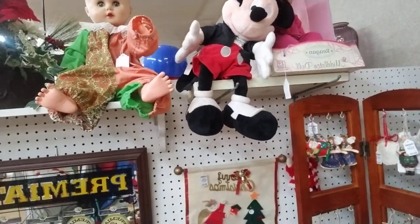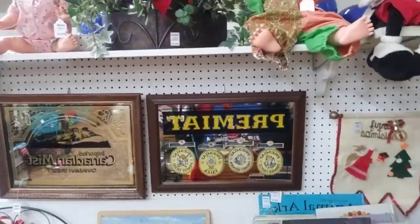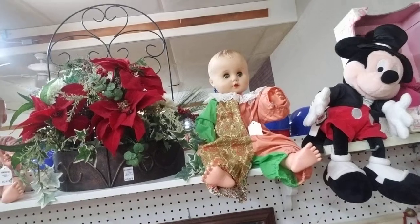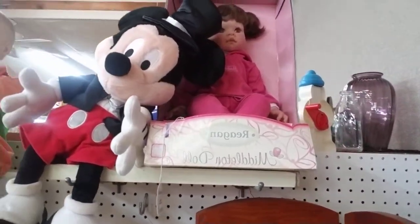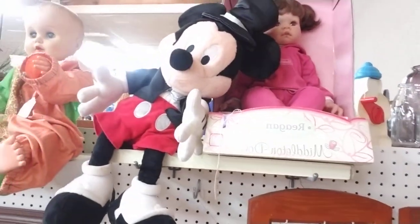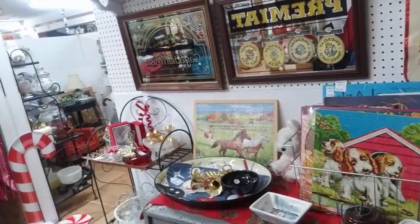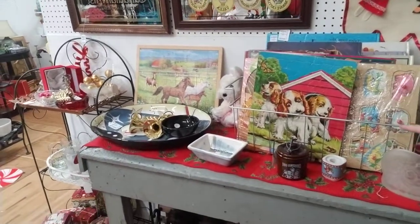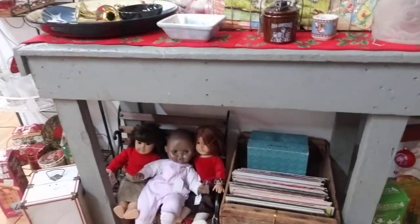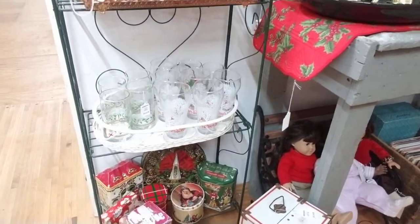Up here she has a Lee Middleton doll in a box, some other baby dolls, poinsettias. She has some cute bar mirrors, some old vintage puzzles, record albums, more baby dolls, and Christmas glasses — super, super cute.